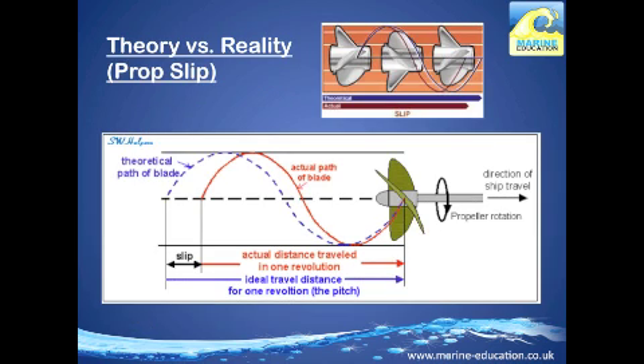Prop slip is a measure of how efficiently the boat is going through the water. If the prop did not slip at all as it screws through the water, each revolution theoretically propels the boat forward a distance equal to the prop pitch. For example, a 15-inch prop theoretically propels the boat 15 inches in one revolution. Due to prop slip, however, the boat is actually going slower than the theoretical speed — normally approximately 10–20% slower at top speed for fast boats.